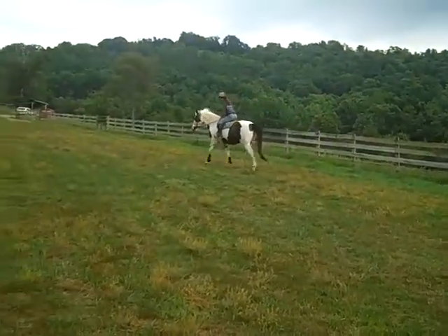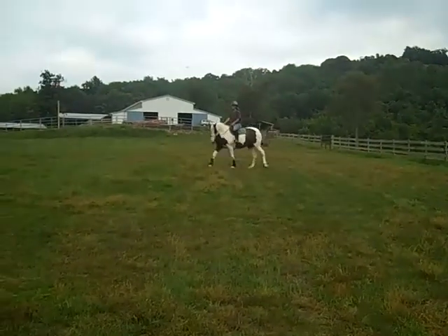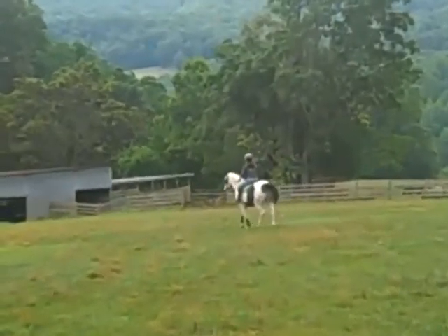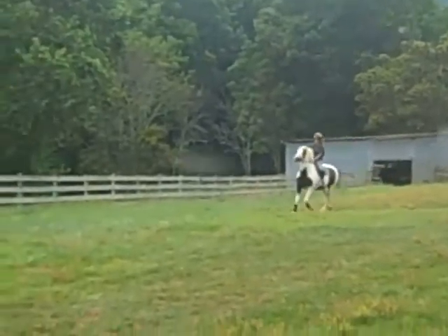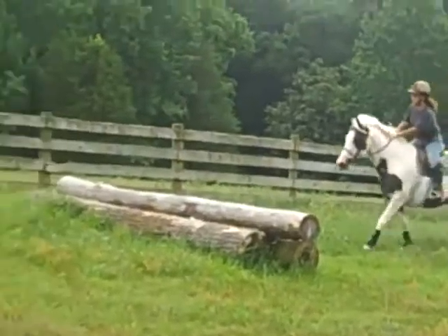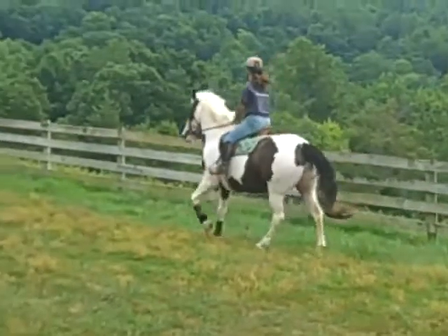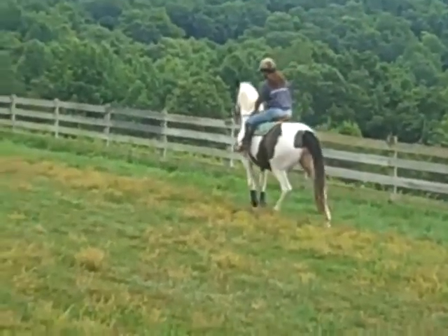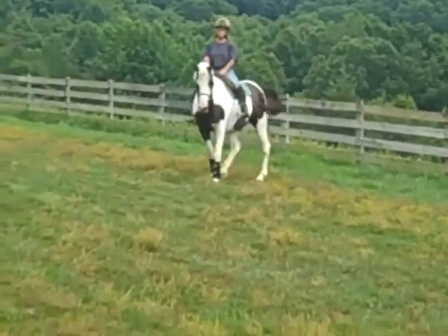Nice and controllable — comes to a nice stop and walk. We'll go down there and try the canter this time. Now that we've got the trot jump taken care of, Eileen's going to ask her to come to a total stop at the end of the jump so we can see how handy and controllable she is. That went great.